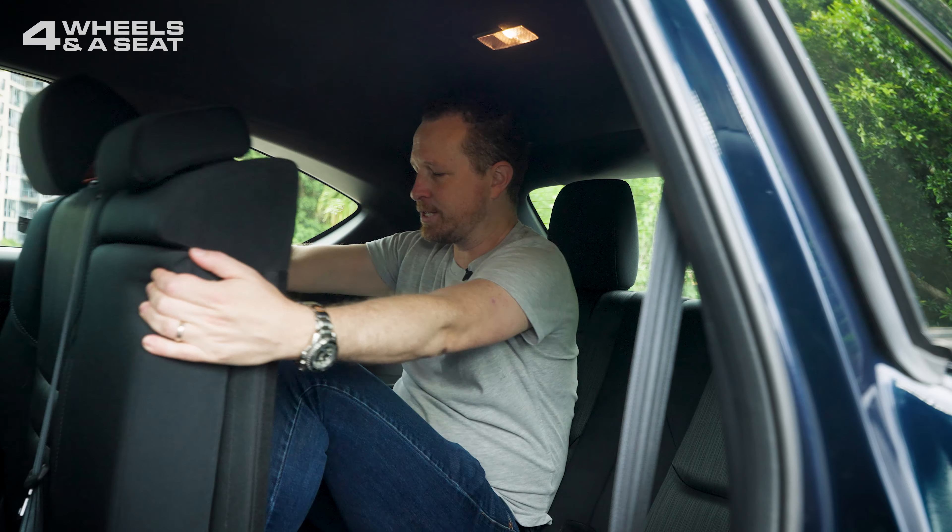Just for fun, I'm trying the third-row seat in the seating position it was in before, and for a small child it'll be fine, but for a grown-up — no, not so much. My knee's hard up against the seat in front of me. These seats do recline and can be slid backwards and forwards, but in its current position, no way. No headroom either, but there are a couple of cup holders back here, and the seats themselves are actually pretty comfortable.